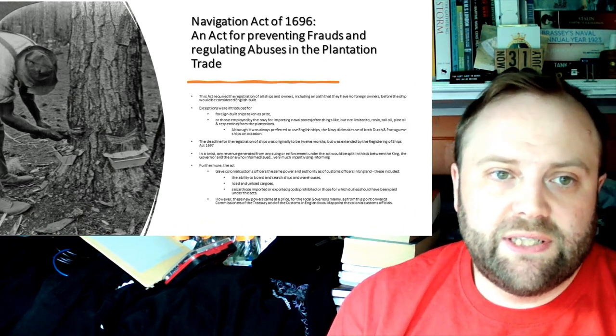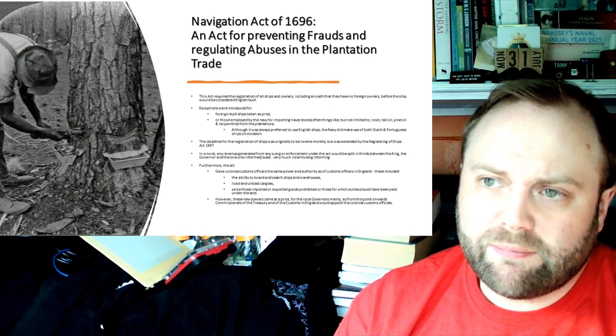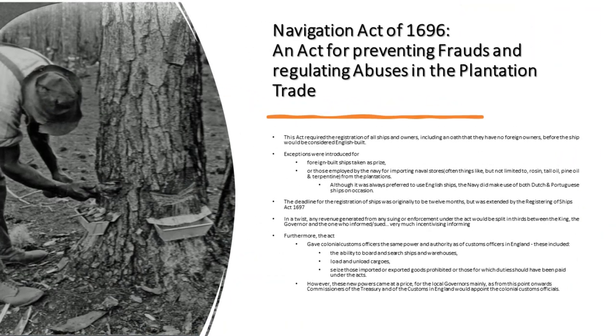The Navigation Act of 1696 — 'An Act for Preventing Frauds and Regulating Abuses in the Plantation Trade' — is where things start to get really interesting. It's the 1696 Act which actually starts to require the registration of all ships and owners, including an oath that they have no foreign owners before the ship would be considered English-built. In the time period we're talking about, oaths have very real consequences for the people who swear them. Exceptions were introduced for foreign-built ships taken as prize or bought for the Royal Navy, or those employed by the Navy for importing naval stores such as rosin, tallow, pine oil, and turpentine from the plantations.